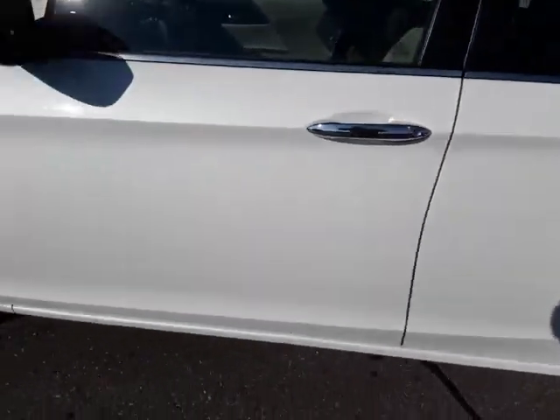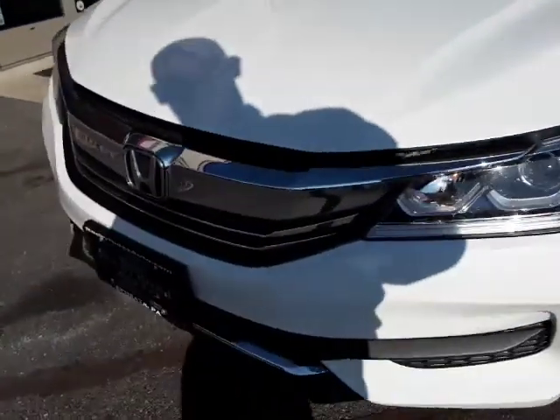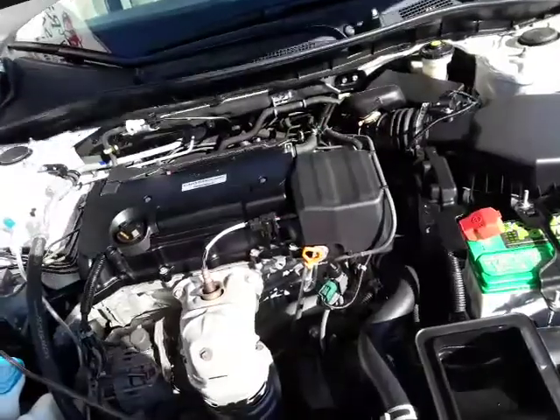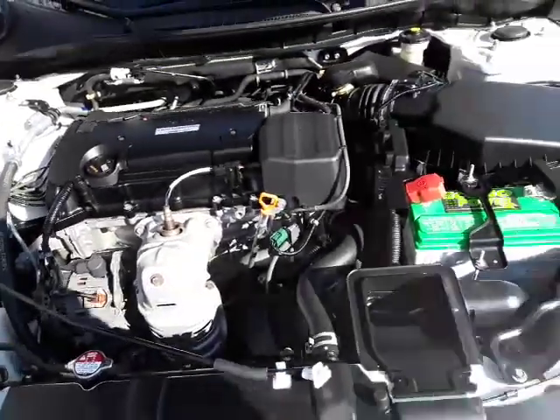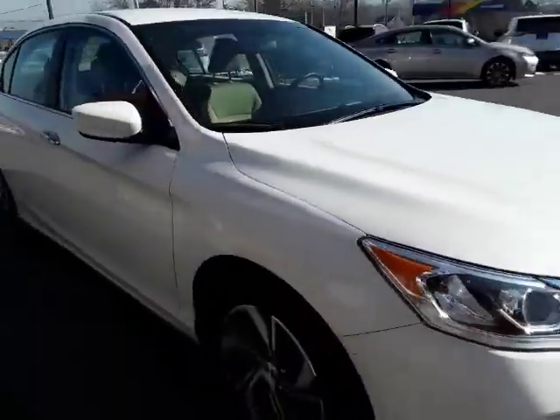Alloy rims, front tires are brand new. Big bright headlights up front. Like I said, it's a beautiful pearl finish. It's powered by the 2.4 liter — it's been a great motor for Honda.